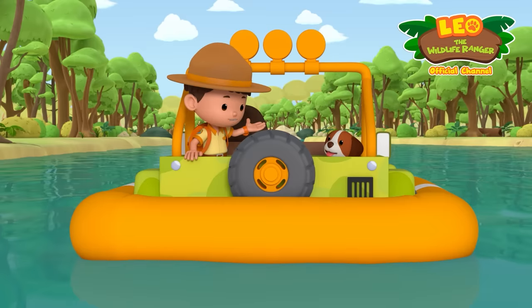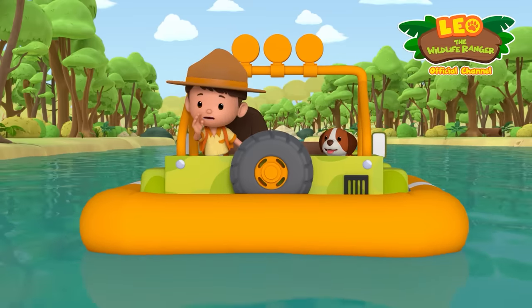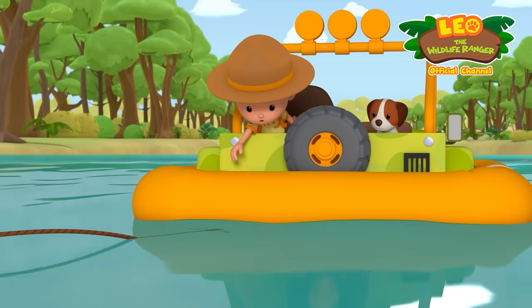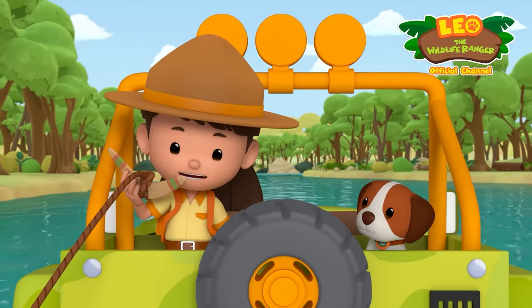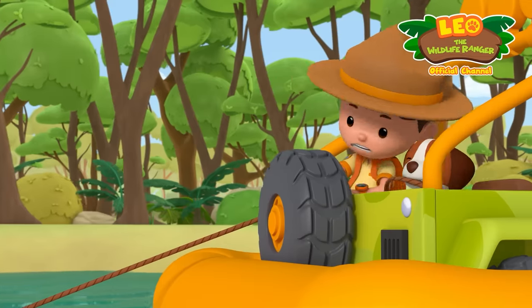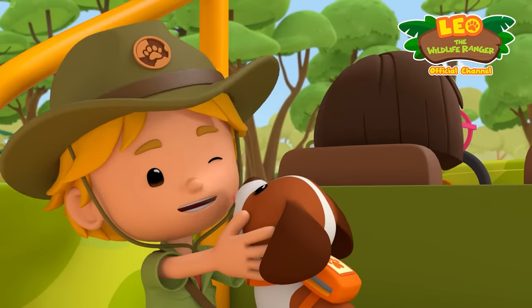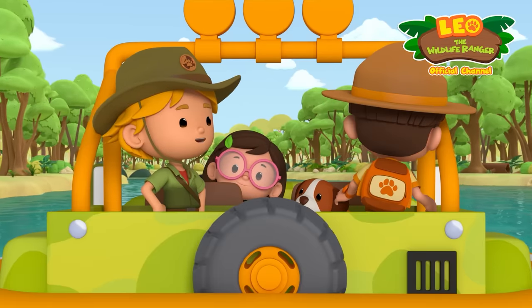Roger that. Hiro, get the rope and give it to me. Kyle, quick — grab the rope and tie it around your boomerang, then throw it to me. Here it comes. Got it. Just a little more. Grab my hand, Kyle. Thanks, Chief. And thank you, Hiro. Is everybody all right? You bet. A little water never hurt nobody.